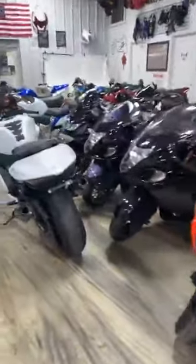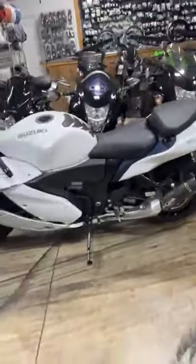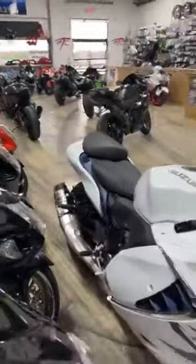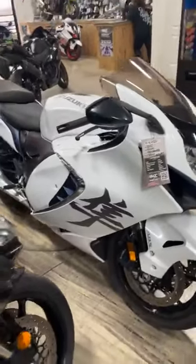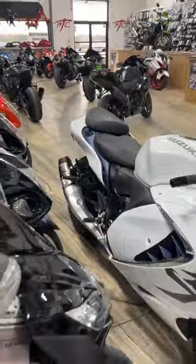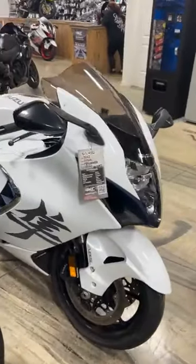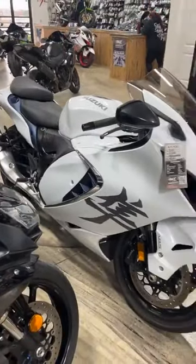Here is a 2023 that is basically stock other than the M4 exhaust, and it is $17,450. So if you're looking for a semi-stock one but don't want to pay the new price, here you go — about $1,500 off. Stock number 1697.